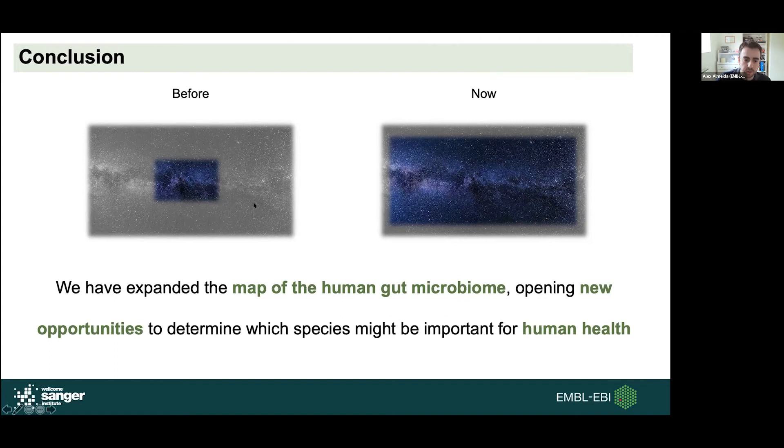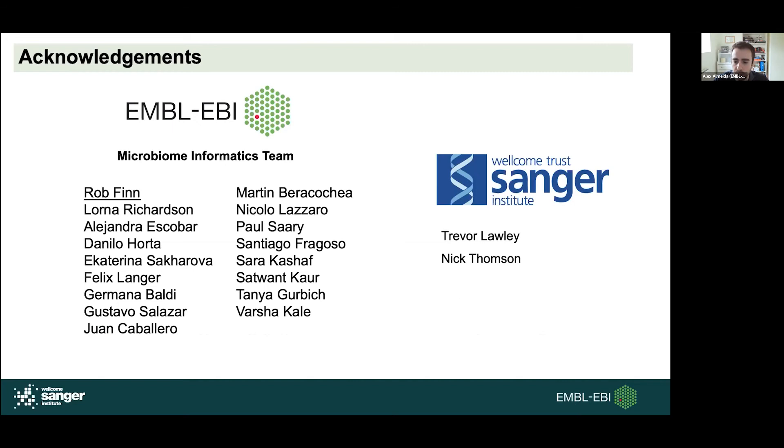I'd like to acknowledge all the members of our microbiome informatics team and our collaborators from the same institute, and I'll be happy to take any questions.